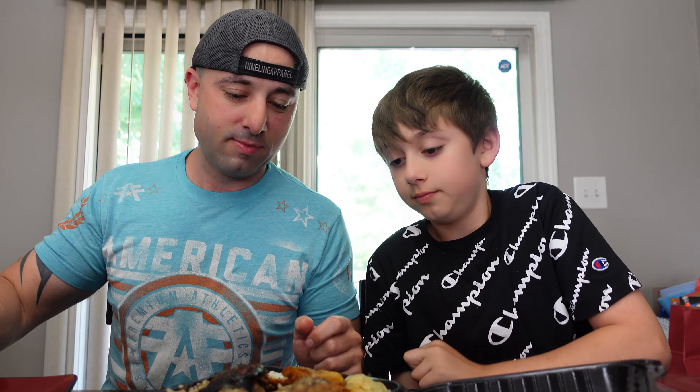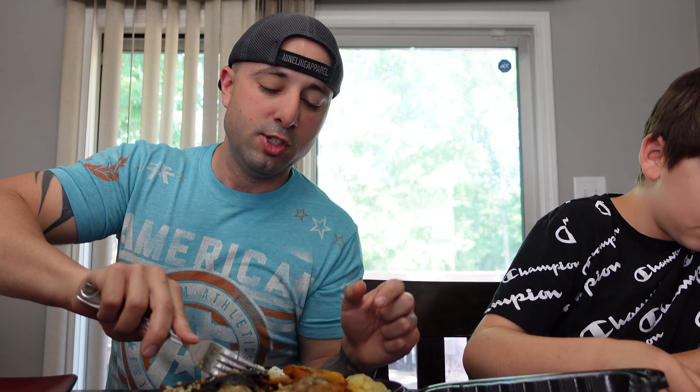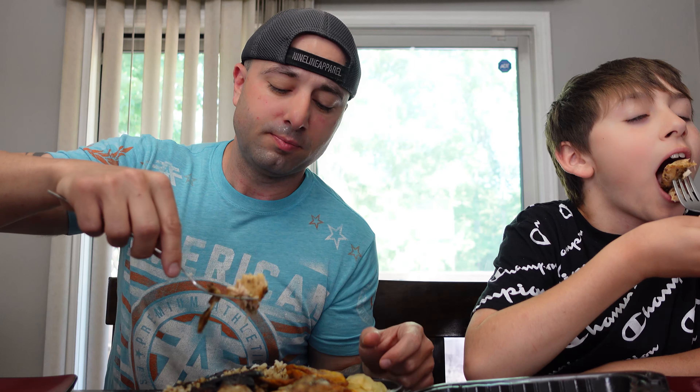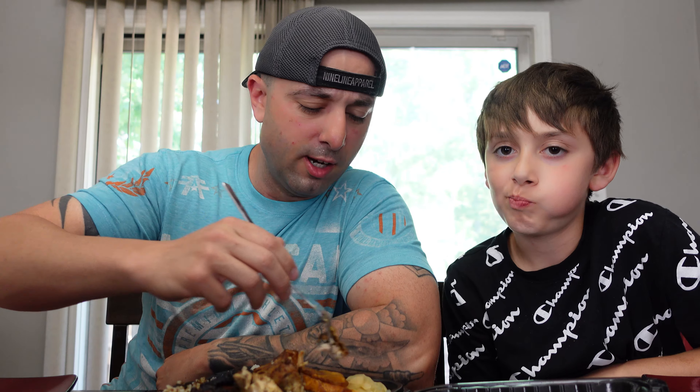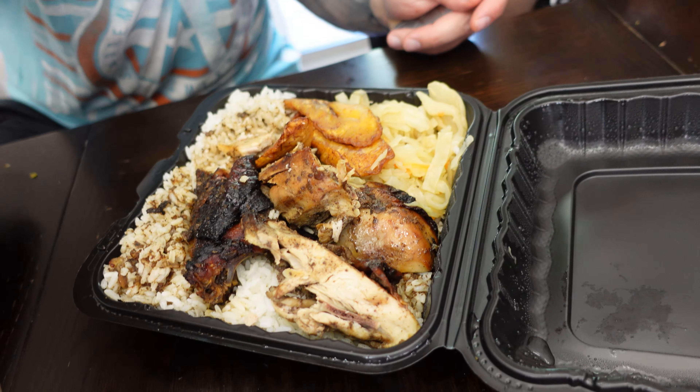Next up — oh yes, this looks delicious! This is the jerk chicken platter. I'll break off a piece for you. This looks absolutely delicious. It comes with rice, plantains, and I think a little bit of coleslaw possibly. Normally I have a couple other cameras set up but I didn't get them set up today, so I'm gonna try the chicken with some rice.